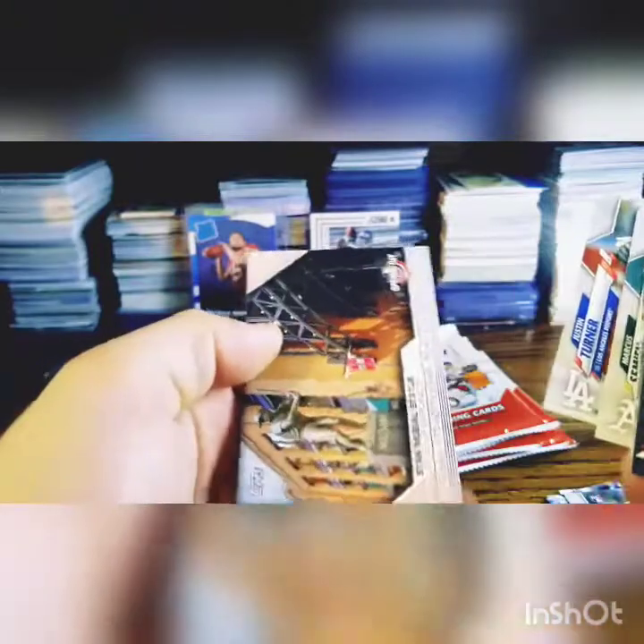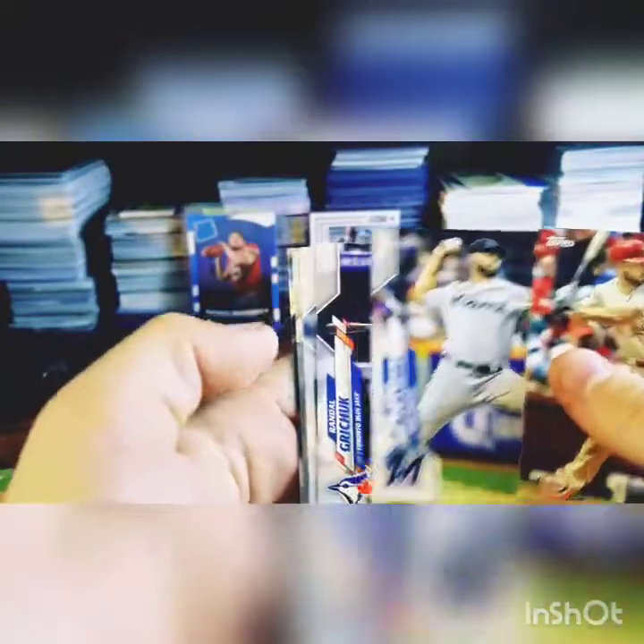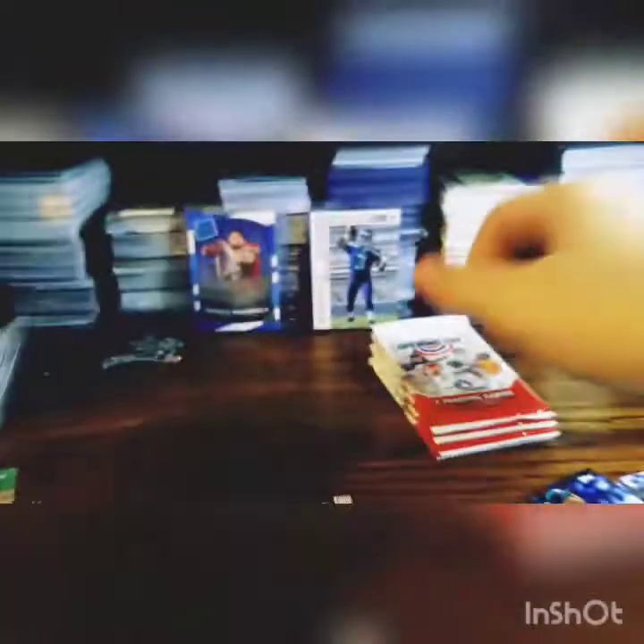Eddie Rosario, Marcus Semien, Justin Turner, and the Stan Musial insert. I've got one, two, three, four, five packs left. Let's get another Aquino or Yordan or something good. Sandy Alcantara, Randal Grichuk, Jesus Luzardo, Nolan Arenado, Mike Strumski, and an Aaron Judge sticker — that's pretty cool.